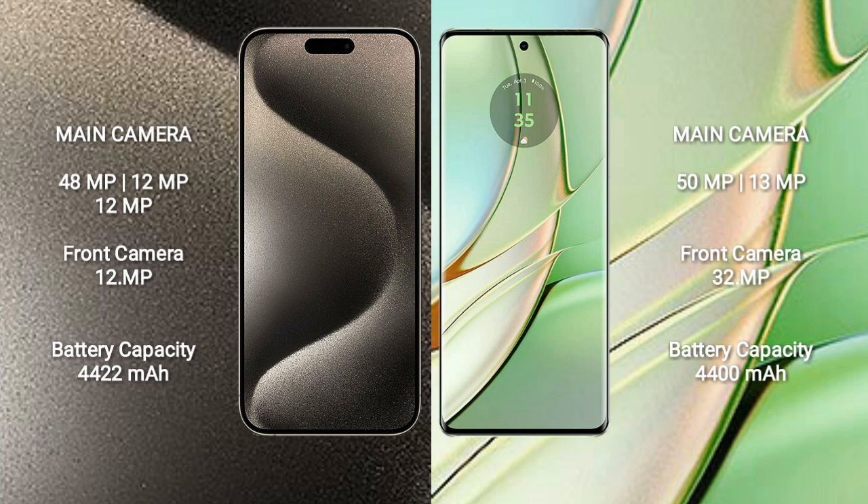The iPhone 15 Pro Max has a 4422mAh battery with 33-watt fast charging support. The Motorola Razr 40 has a 4400mAh battery.